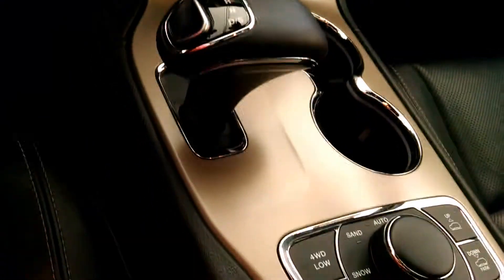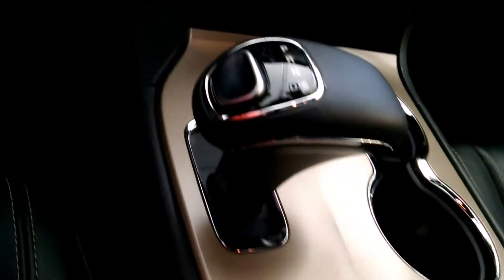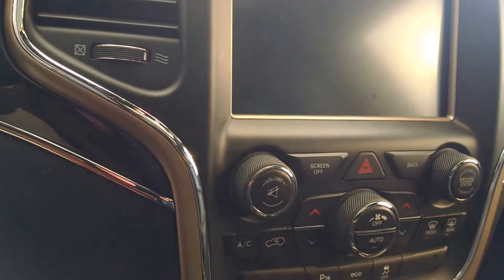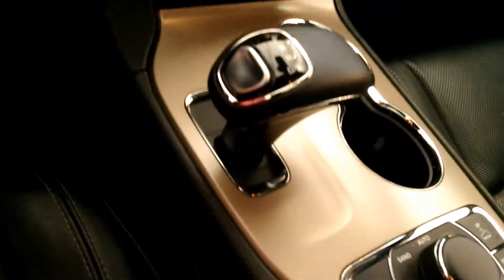Power seats for the driver, power seats for the passenger, both heated and ventilated. There's a great view of the panoramic roof, really makes this a classy vehicle. Notice the wood grain throughout and the really well conditioned leather. That center stack is going to display all your audio, your backup camera, your navigation, climate controls, and your Bluetooth telephone calls which you can also answer from the steering wheel.